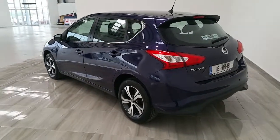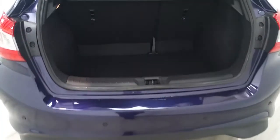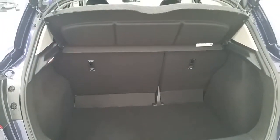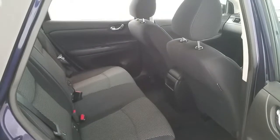The vehicle is also fitted with an integrated Bluetooth phone system and has rear parking sensors. As you can see it has a large boot and plenty of rear seat space.